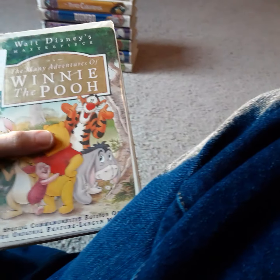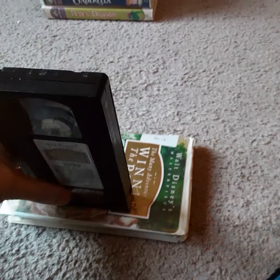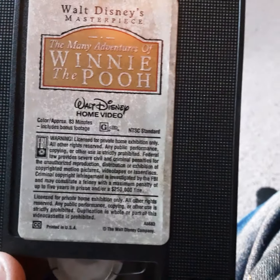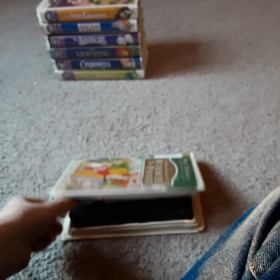Next up, I got The Many Adventures of Winnie the Pooh, 1996 VHS. It's a behind-the-scenes look at the making of this film. I got this at Second Chance back in 2012. The date on it is February 17, 1996. It features three shorts: Winnie the Pooh, Winnie the Pooh and the Honey Tree, Blustery Day, and Tigger Too.